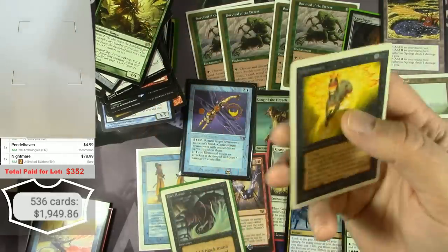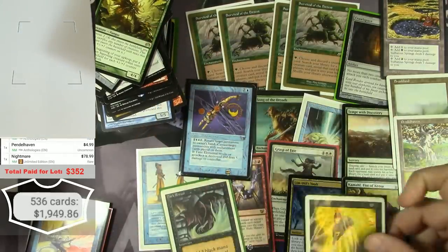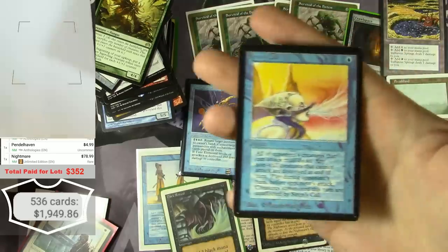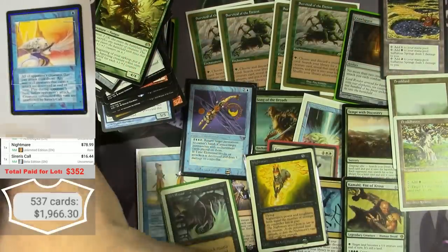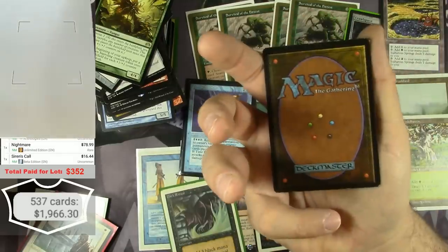I would be happy with half of that. And I'll look at this beta card — Siren's Call. I did scan this in my other video. $16 as a beta uncommon, a little play but not too bad.